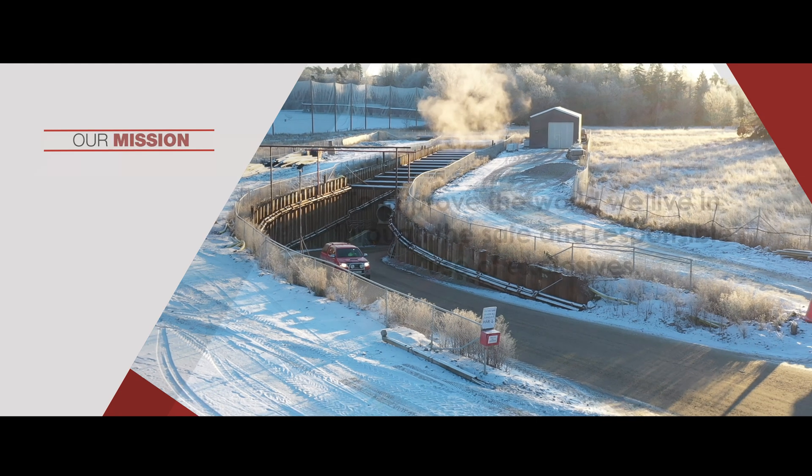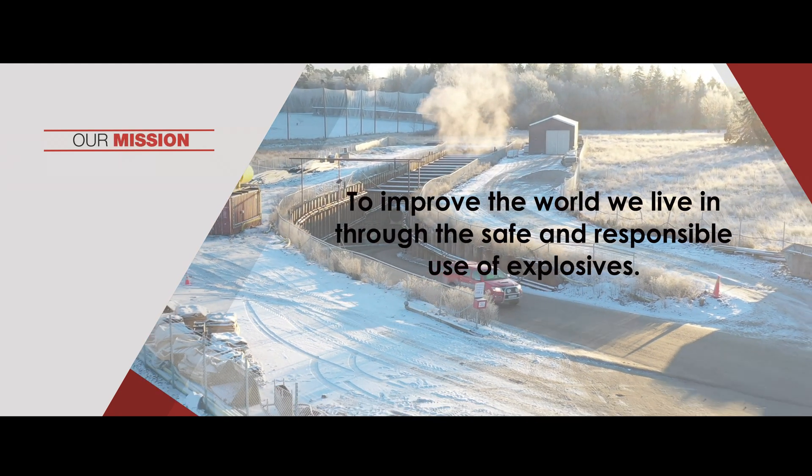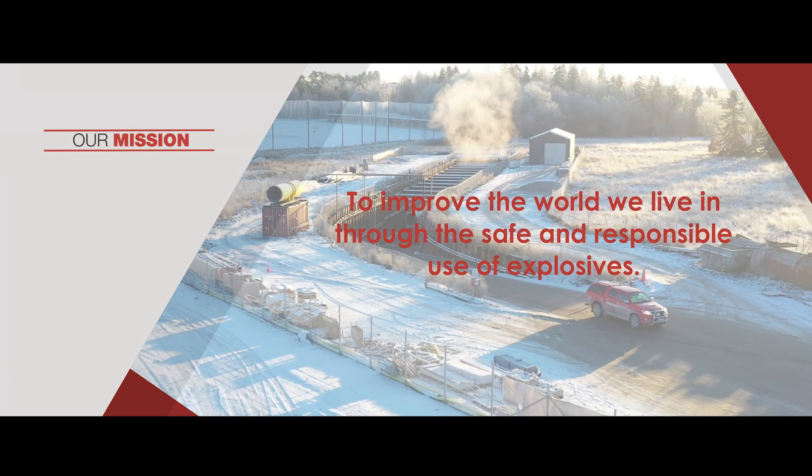Join Austin Powder on our mission to improve the world we live in through the safe and responsible use of explosives.